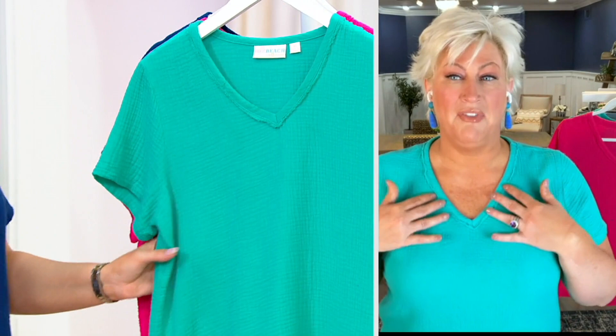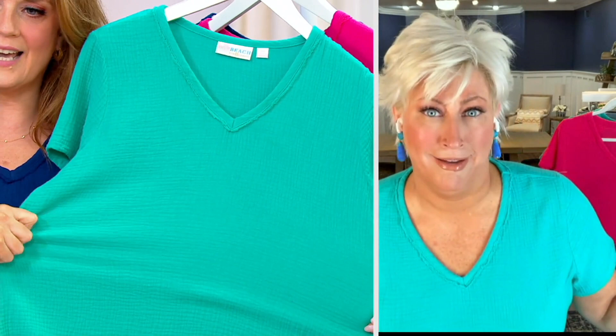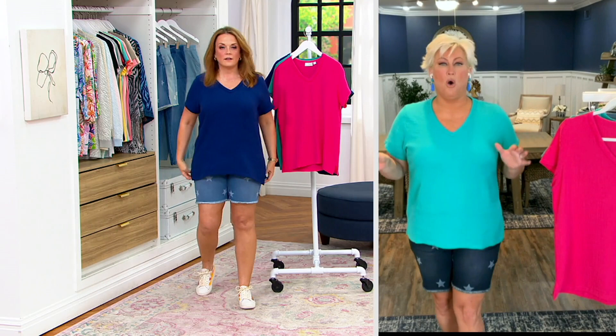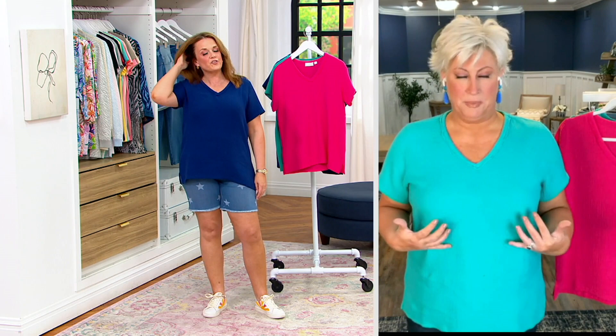It's a fit that's for us — yes! I'm in my QVC size large and look, it's giving me plenty of room. It fits like the most comfy t-shirt and it looks so full-girl, you know what I mean?